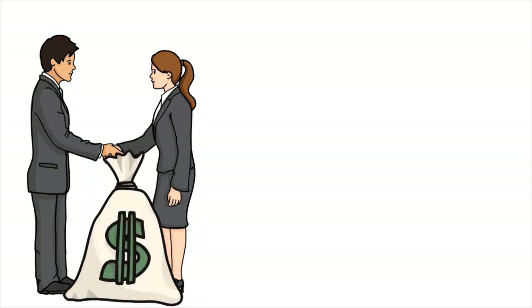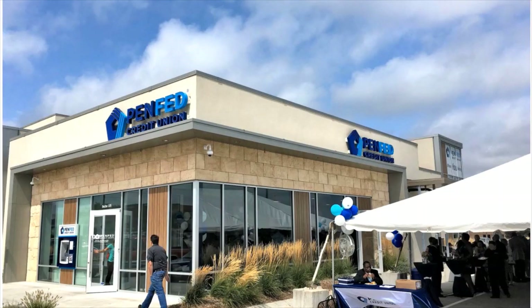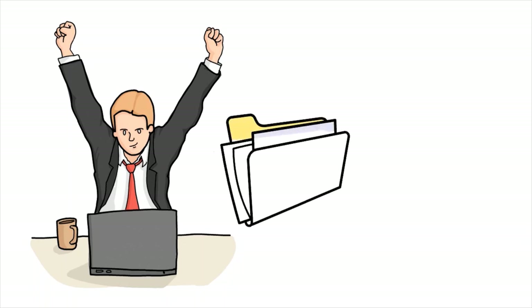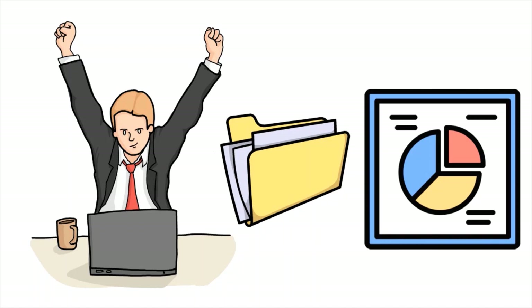PenFed is one of the largest federal credit unions in the nation, right behind Navy Fed in terms of assets and membership. What's great about PenFed: their premium online savings account offers a top-tier APY, the checking account is interest-bearing with a competitive yield, accounts can be opened with a low minimum deposit, and tens of thousands of free ATMs are available. Note that PenFed has a military affiliation but you do not need to be a service member to qualify.